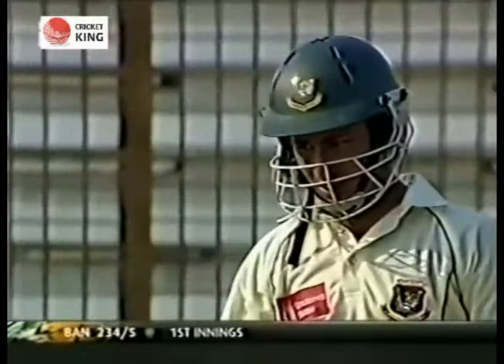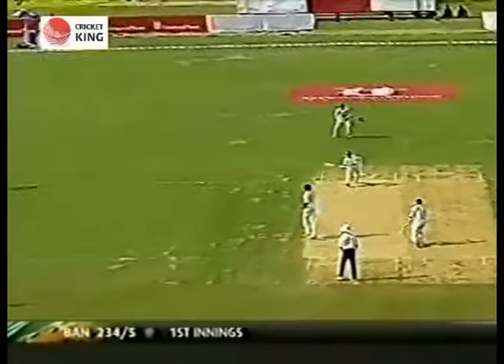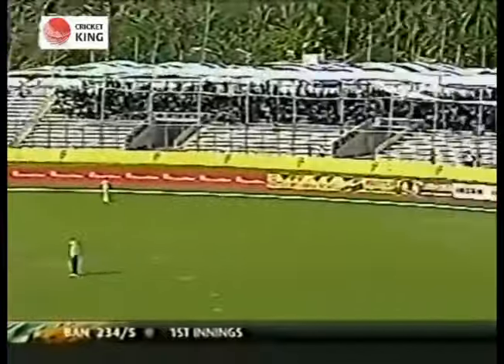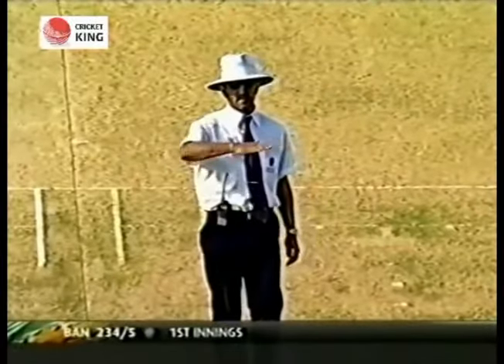Ashraful on 99 — the dressing room is really expectant and it's a big moment for Bangladesh. But he remains on 99 — 139 for 29. And that's his 100! He's done it in style — Mahmoud Ashraful has reached his third Test century!